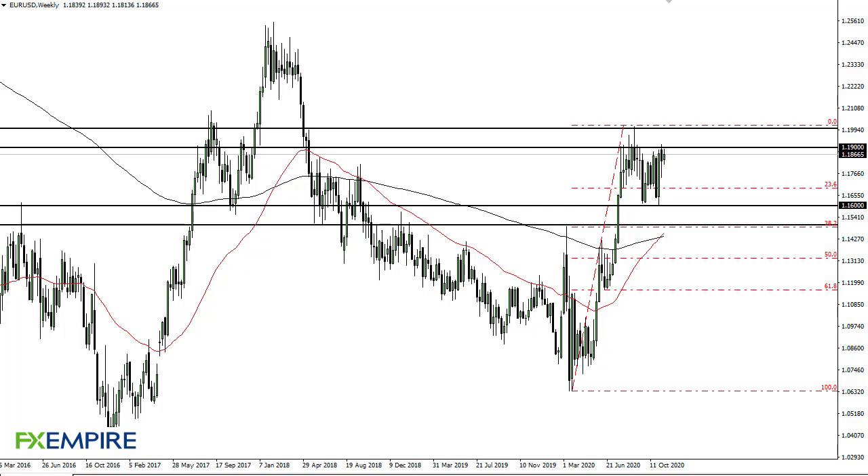From FX Empire, this is Chris taking a look at the euro dollar weekly charts. You can see that the 1.19 to 1.20 level continues to cause major resistance. At this point I think we probably have more downside than up, at least in the next week or two. 1.15 to 1.16 is massive support.